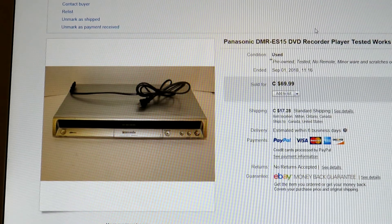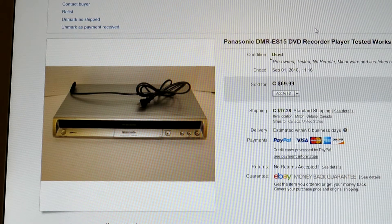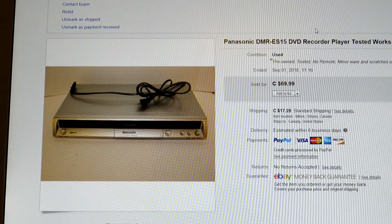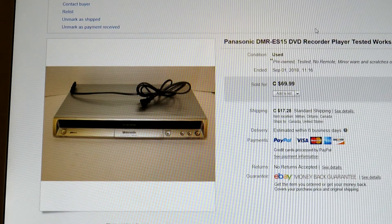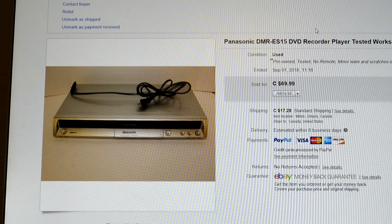This is one of the ones I bought — I think I got about five that day, paying $10 to $14 each, $20 at most for one of them. This one sold for $69.99 with no remote. Look for these DVD recorders, guys — they sell very well even without a remote.